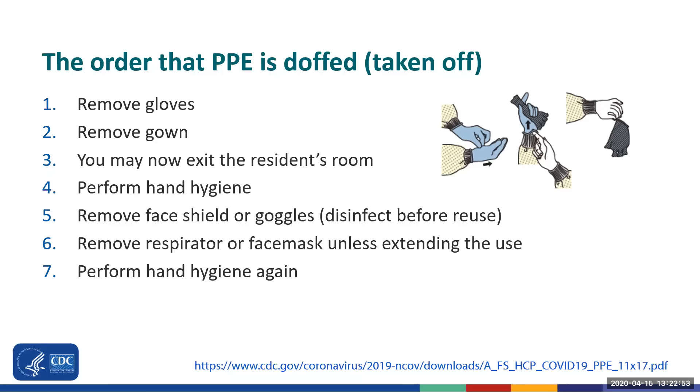Next, remove your gown by rolling it down and dispose of it. At this point, you may be able to exit that area and perform hand hygiene. Then carefully remove your face shield or goggles, avoiding touching the front of the face shield or goggles — these should then be reprocessed before reuse. Next, remove the respirator or face mask unless you are practicing extended use, in which case you can continue to wear it unless dampened or soiled. Remove the respirator or face mask by grasping the straps behind your head and carefully pulling them over your head or over your ears, avoiding touching your face or the front of the respirator or mask.